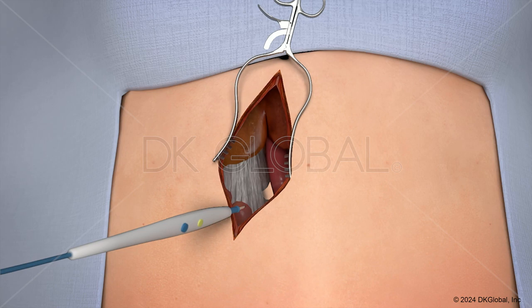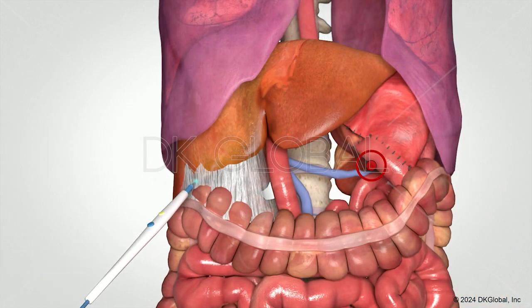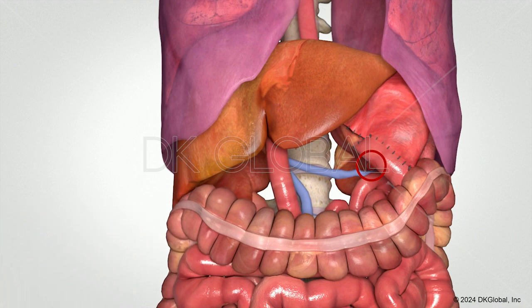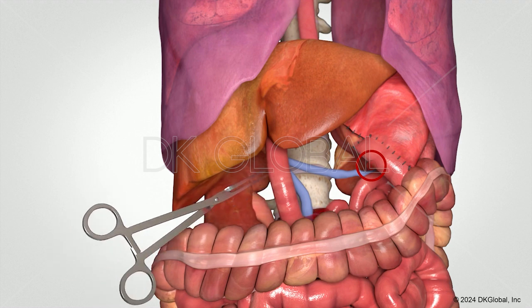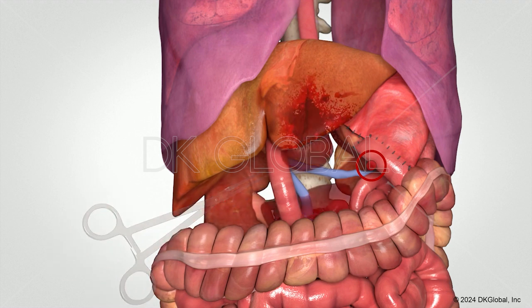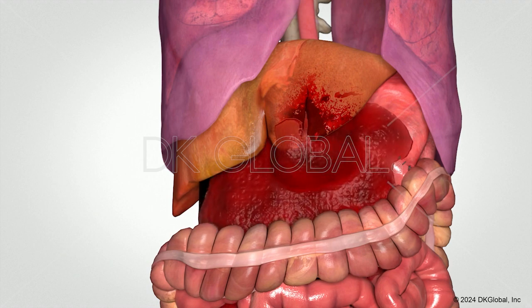Our client is then handed off to a trauma surgeon. He starts cutting in the area where he thinks the perforation is located. As he's working his way to try to find this perforation, he cuts a major vein and our client ends up bleeding to death on the operating table. He can't repair it in time.